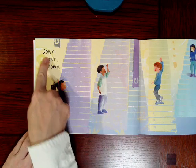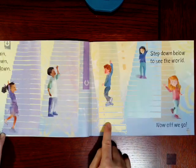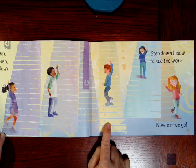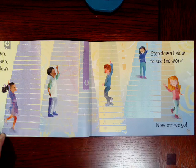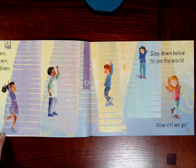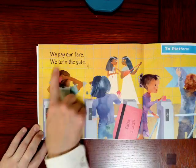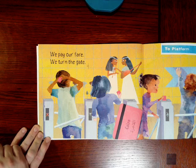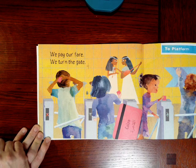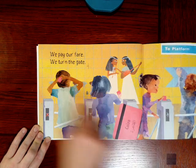It says down, down, down. Step down below to see the world. Now, off we go. Look at those children — where do you think they're going? We pay our fare. We turn the gate. The fare is the amount of money that the train costs. The children are using their subway cards. That's how they pay — they use the cards to pay.